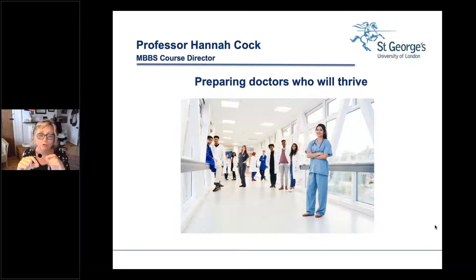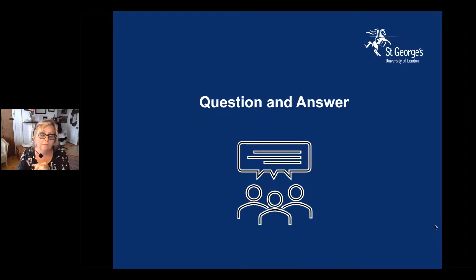We know that our graduates are amongst the most satisfied postgraduate trainees in the country. The GMC National Training Survey 2019 — the last one published — looking by graduation school shows our graduates are equipped to thrive. They're the most satisfied trainees in their future careers in London, and we're above many other highly rated universities. Those are all the reasons why I feel passionately that we offer an excellent course, and we look forward to welcoming some of you.